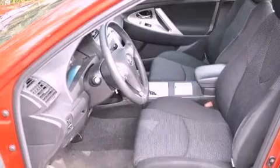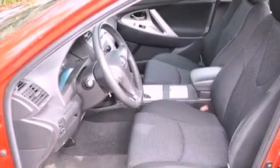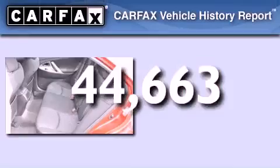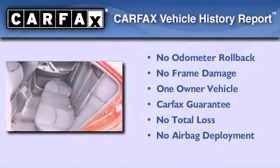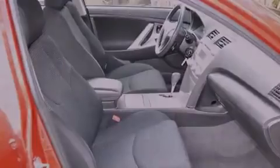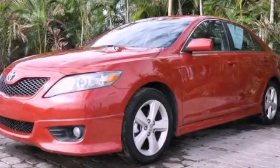An anti-lock braking system, a power driver's seat, and this vehicle has less than 45,000 miles. This sedan also has had only one owner, and it qualifies for the Carfax buyback guarantee. Stop by today and test drive this vehicle for yourself.